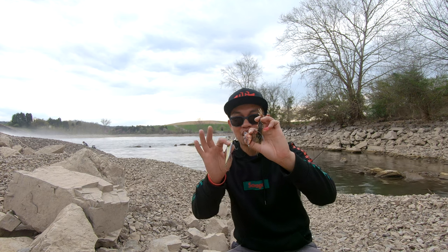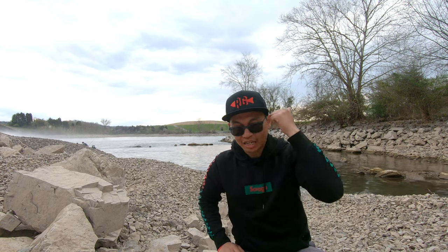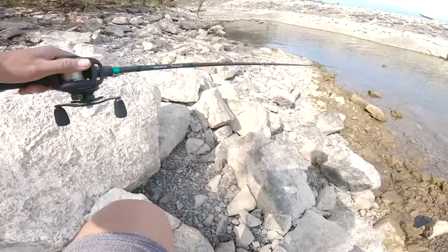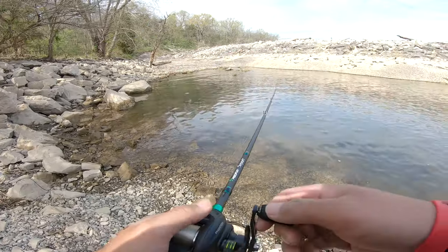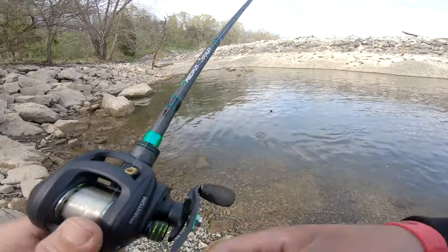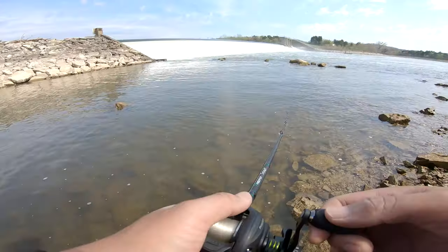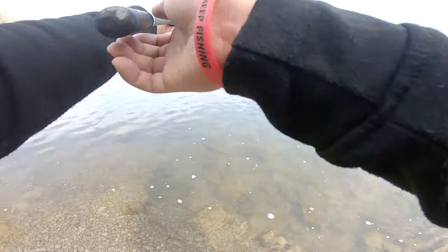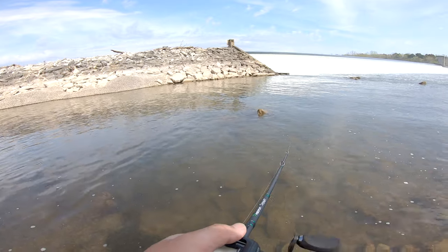We're going to try to catch a fish on every one of these lures. This spot right here looks really good — right out there, we're on the money. Still pretty cold, water temps about 50 to 55 degrees. All I'm looking for is a really good reaction strike. Red crankbait in springtime — can't beat that.